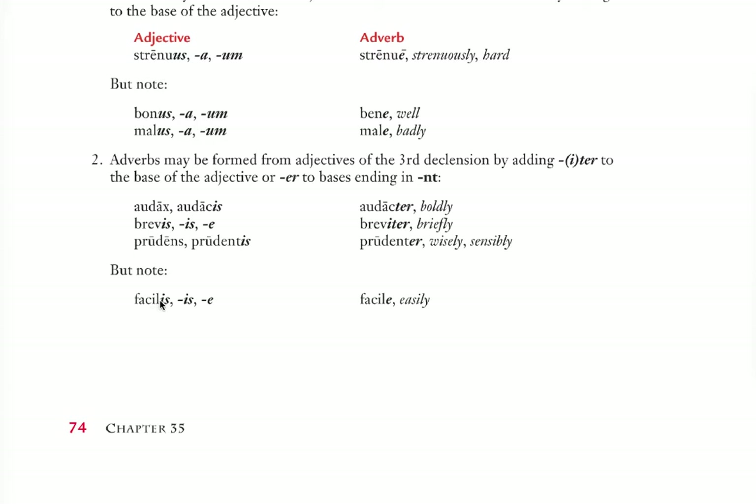There are exceptions, of course — it's Latin. For example, facilis becomes not faciliter but facilē. Note that. And difficilis, which means difficult, also becomes something like difficilē — difficultly, or in a difficult way.